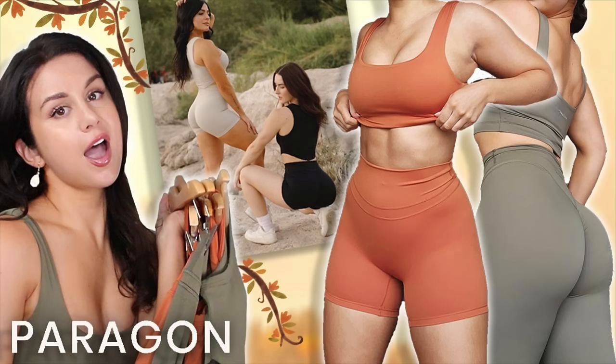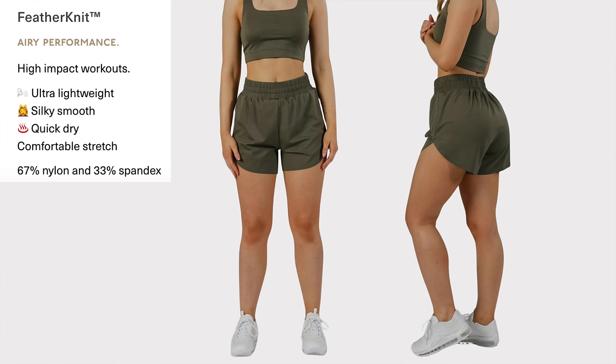The Feather Knit — they came out with a bunch of feather knit materials in the fall. Very lightweight, very soft. Ultra lightweight, silky smooth, quick dry, comfortable stretch. High impact workouts? I'm sorry — no, I would not. I've only tried it one time in one launch, so I'd be happy to try more. From the one launch I tried this material, it was okay — super comfy, but not something I want to actively work out in. So the feather knit and the flex sweat are probably my least favorites right now. Don't sleep on the air silk, and most definitely don't sleep on the rec stretch and the reluna — easily the two best materials in my opinion.